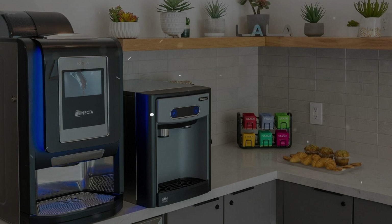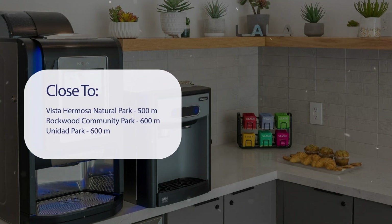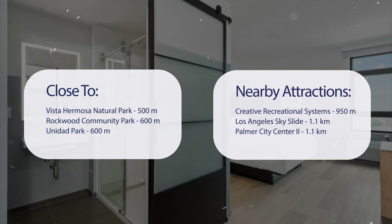It has a pretty good location. It's pretty close to Vista Hermosa Natural Park at 500 meters, Rockwood Community Park at 600 meters, Unidad Park at 600 meters, and also close to attractions like Creative Recreational Systems at 950 meters.